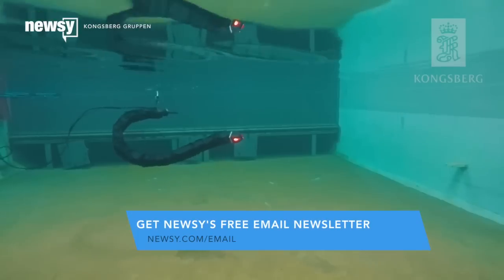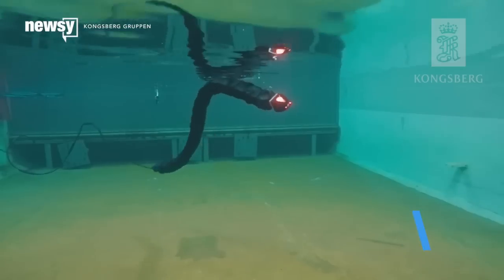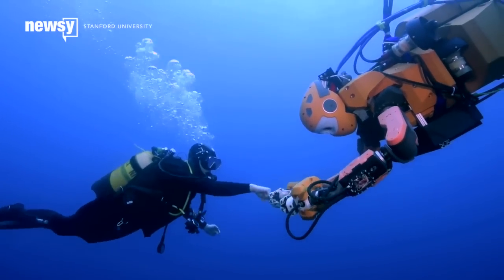There's another robot that fills a similar role, but instead of taking a humanoid shape, it looks a lot like a snake. At least the Ocean One is a little less creepy-looking. For Newsy, I'm Jay Struberg.